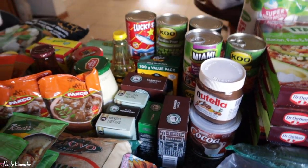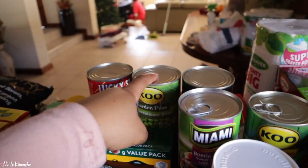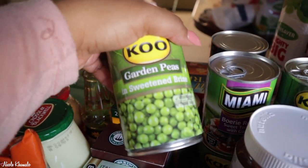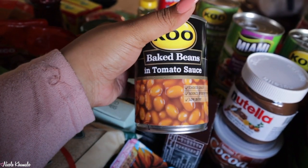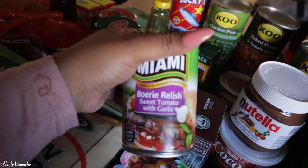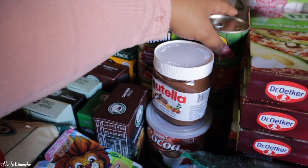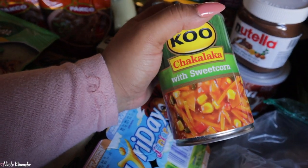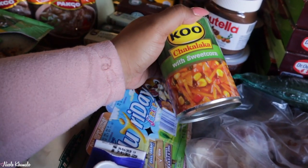Then the canned stuff. We have two Lucky Star pilchard fish cans, three garden peas - this is what they look like - three cans of the baked beans and tomato sauce, and then one can of this Buri relish. We just want to try it, I've heard great things. And then we got two of these chakalaka with sweet corn - these are really my favorite. Honestly if my sister's not making her chakalaka like the one where she cooks it in the pot, then this is like the next best thing.